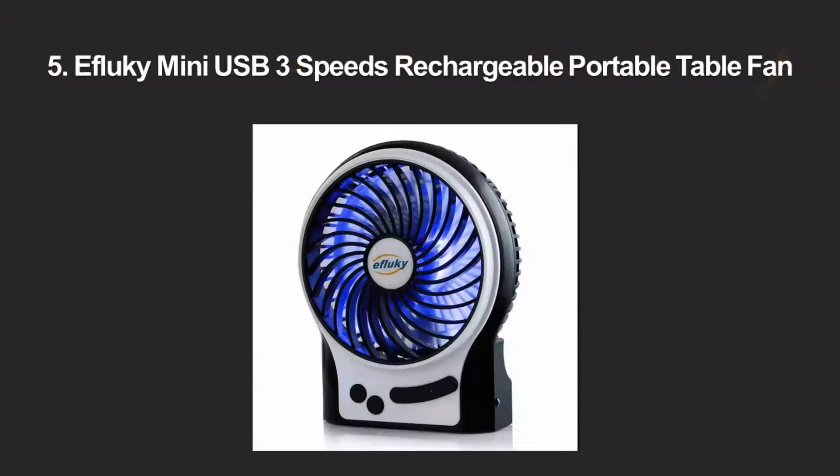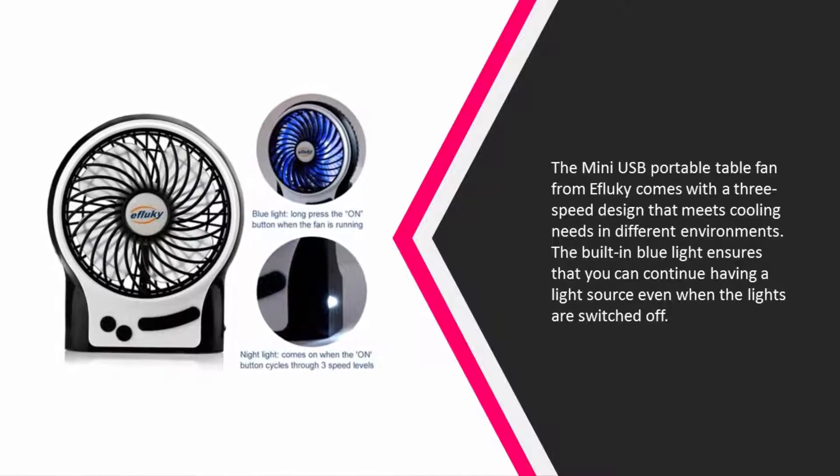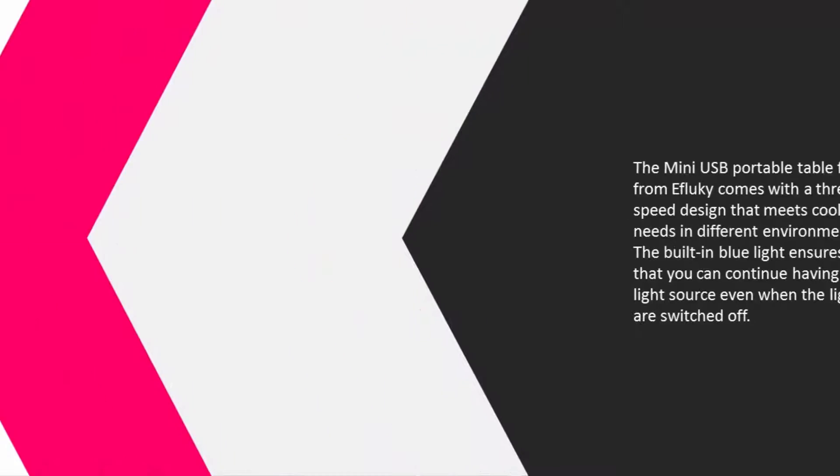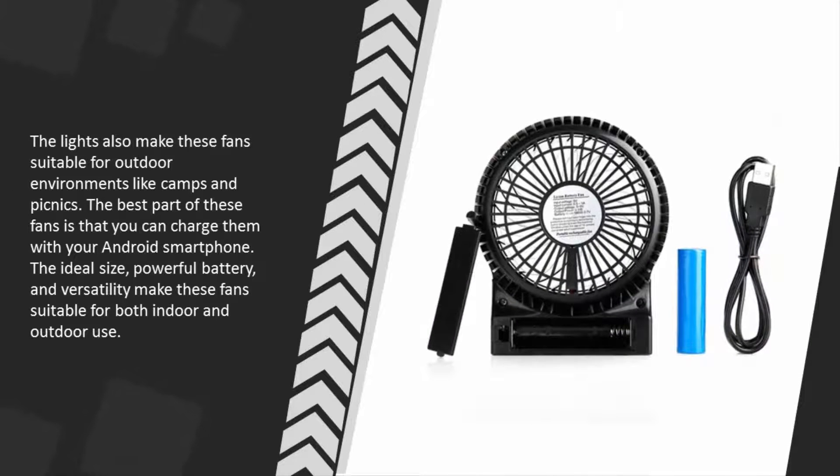Starting our list at number five, the mini USB portable table fan from eFlukey comes with a three-speed design that meets cooling needs in different environments. The built-in blue light ensures you can continue having a light source even when the lights are switched off, making these fans suitable for outdoor environments like camps and picnics. You can also charge them with your Android smartphone.